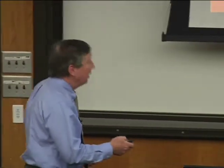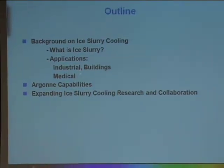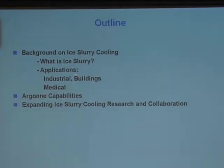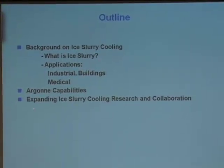The talk outline is as follows. I'll initially describe what an ice slurry coolant is, then go over our building applications and briefly our medical applications, a little bit about the facilities we have for this type of work, and finally I'll talk about our current proposal with the U.S. Department of Energy in building technologies, where we have a multi-million dollar proposal to have a demonstration at Argonne implementing advanced cooling with slurries at our building site.